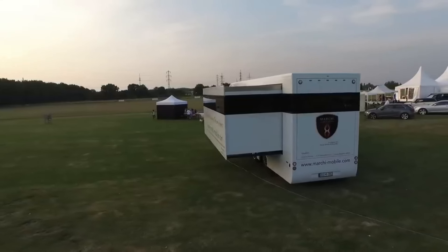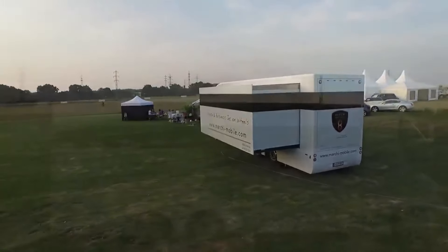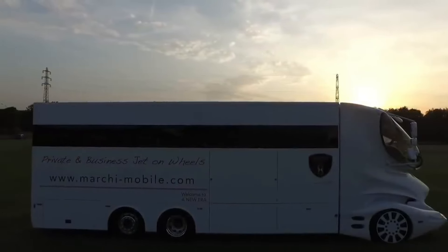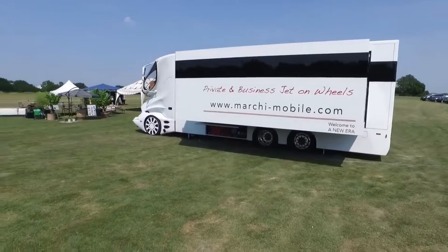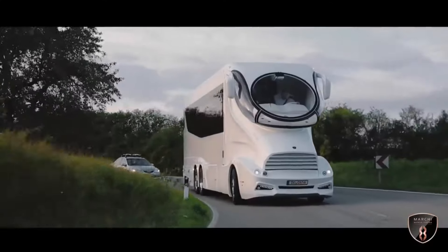Considered a pinnacle of luxury, the Palazzo comes with a hefty price tag. A new Palazzo can cost from several hundred thousand dollars to over a million, depending on customization and additional features.